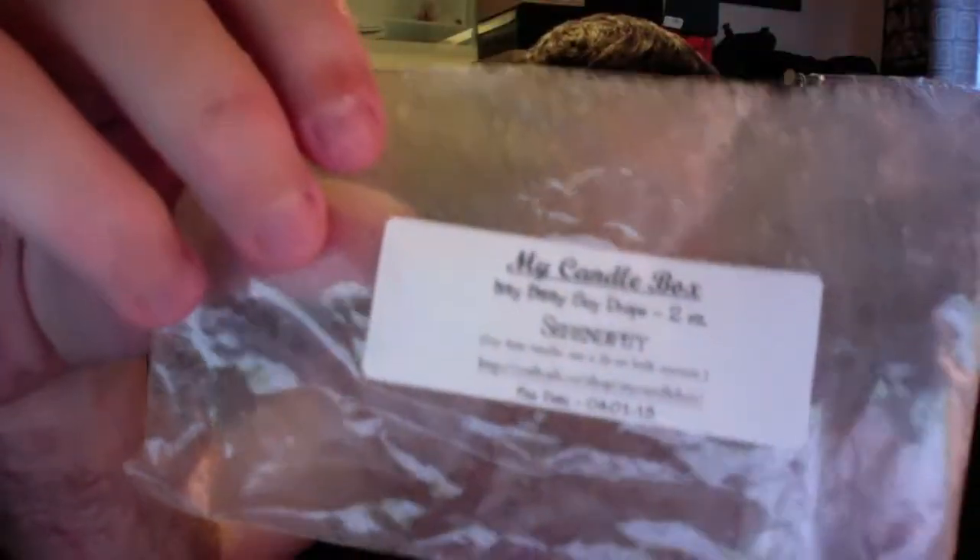Moving on to just tarts. The first one's from My Candle Box — it was Serendipity, and this was the Itty Bitty Soy Drops. I haven't been having the best luck with these; some of them have been strong and some of them haven't. I put the entire thing into my Scentsy warmer and it was probably a light to medium throw. It didn't have that bang-in-your-face Serendipity type of scent — it was a lot heavier on the coconut, so it wasn't my favorite type of Serendipity.